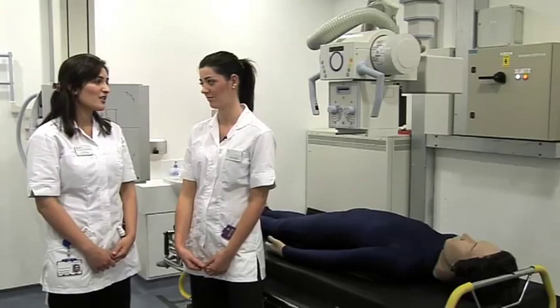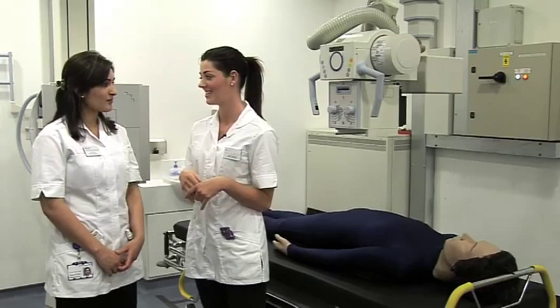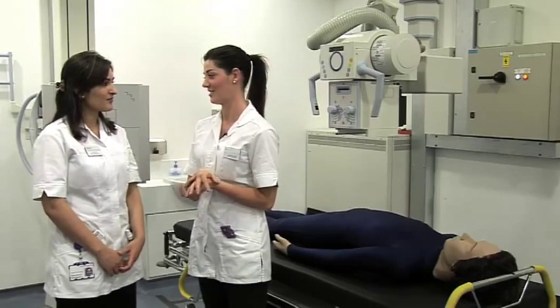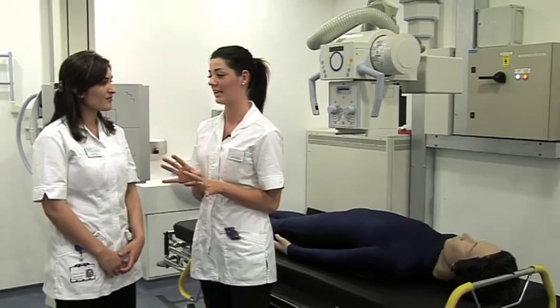The support you get from LINC lecturers is absolutely brilliant. What I found really useful is that the lecturers have done demonstration videos of all the different projections. So if I'm out in clinical and I'm not sure how to do something, I can just look on WebCT and go back through everything — it really links your theory to your clinical practice.